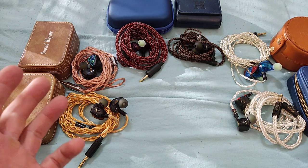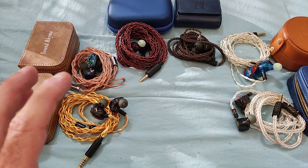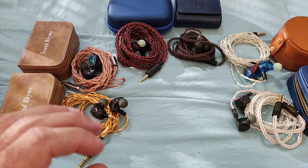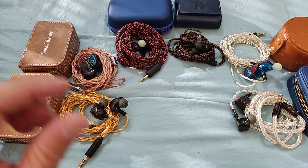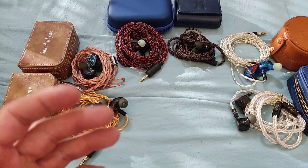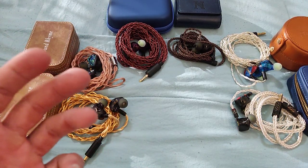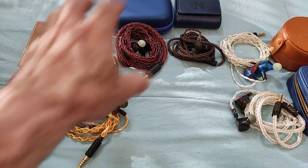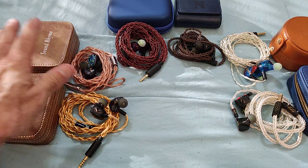Obviously there are more models from any one of these brands which are also equally interesting and equally good, but I thought these ones had the features that really justify spending the money, and are IEMs that I believe will maintain themselves over a longer period of time as being truly special and standing out. Anyway, as I said: Soundrime, ISN, and Pinnon.